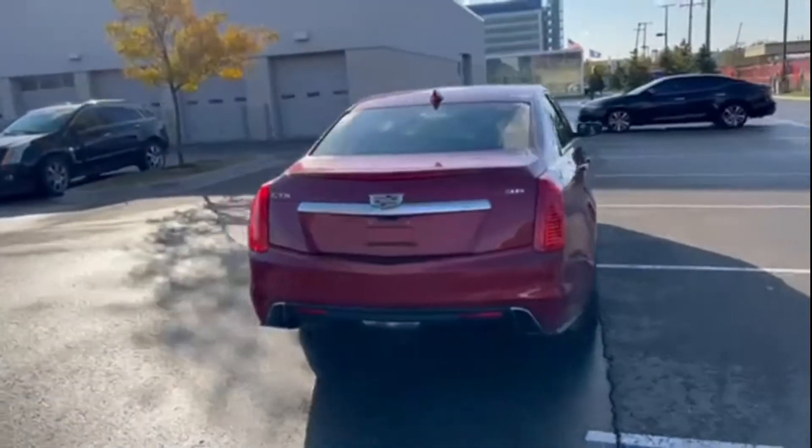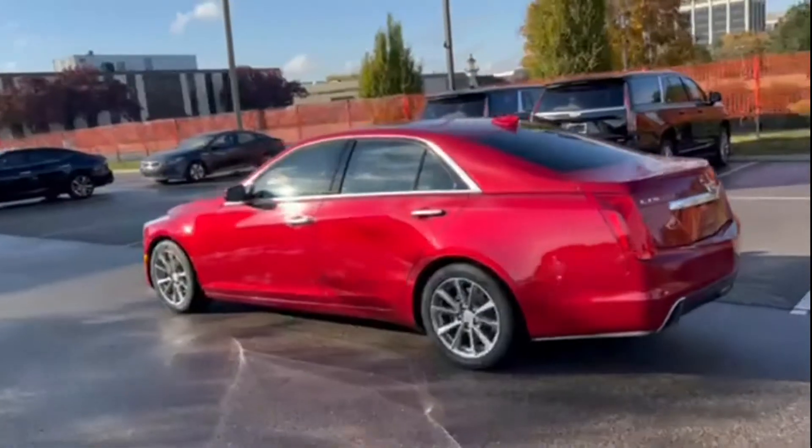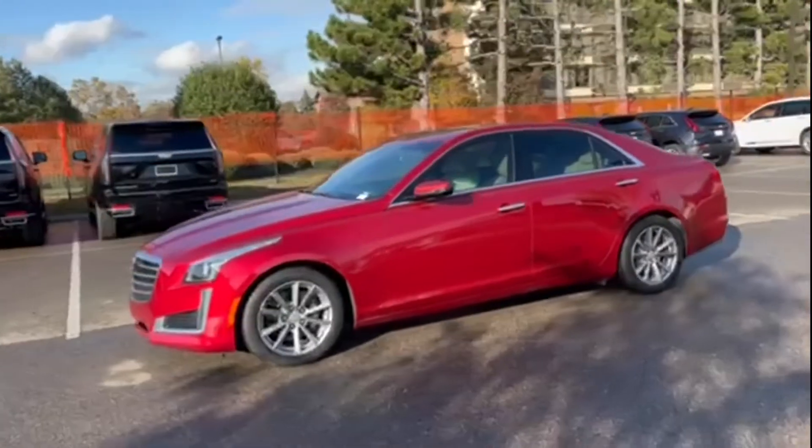If you're looking for extras, look no further than these built-in features: cross traffic alert, lane keeping assist, side view mirrors with turn signals, and lane departure warning.